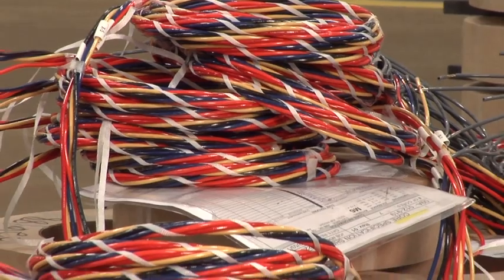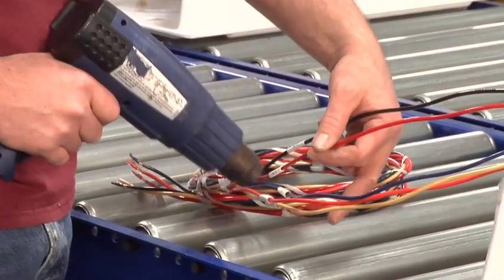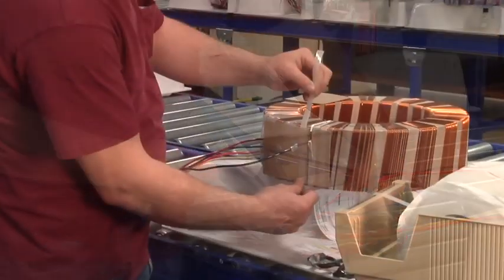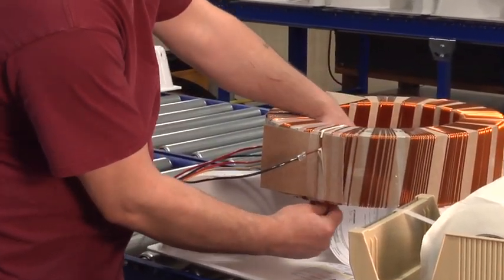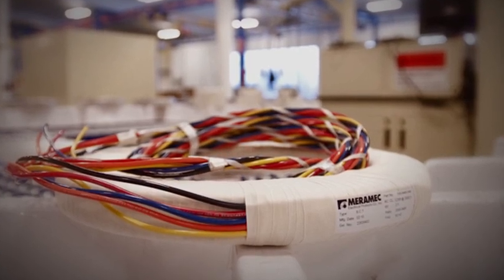An infinite number of lead wire materials, configurations, and color code schemes can be provided to fit our customers' requirements. We offer terminal type connectors and twisted lead wire bundles bound with a lacing tape for easier installation.